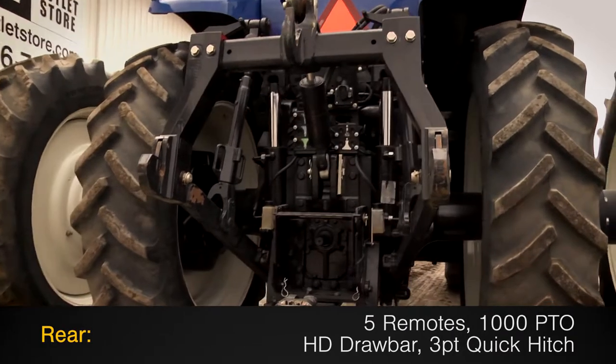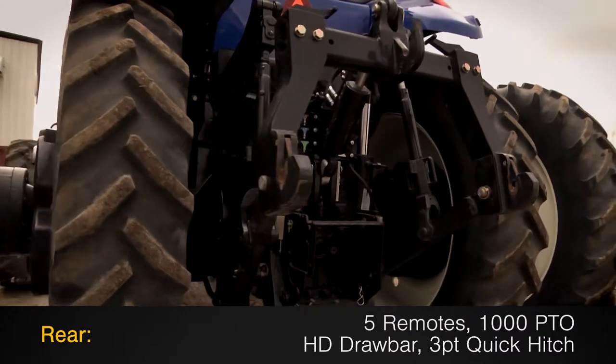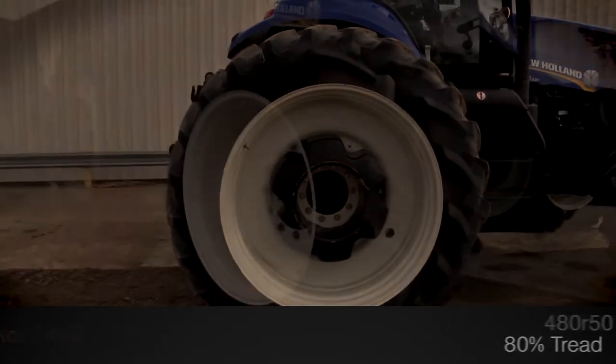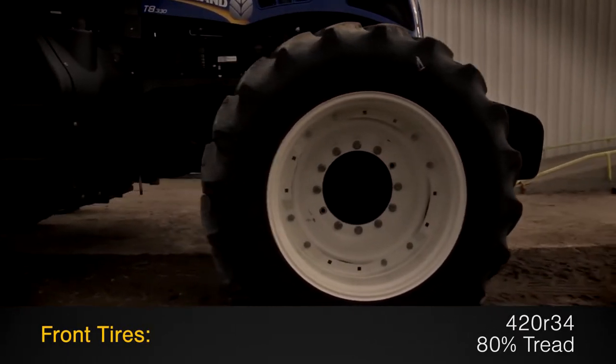The rear is outfitted with 5 remotes, a 1000 PTO, heavy-duty drawbar, and a 3-point quick hitch. The rear tires are 480R50s with 80% tread, and the front tires are 420R34s with 80% tread.